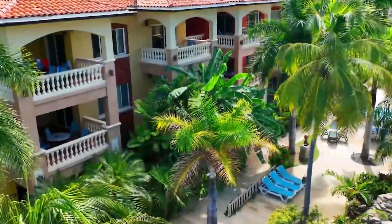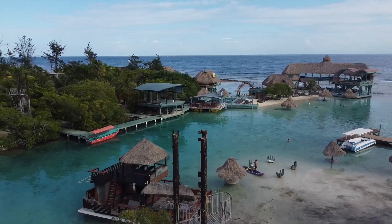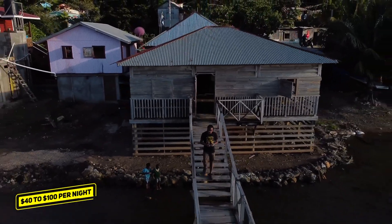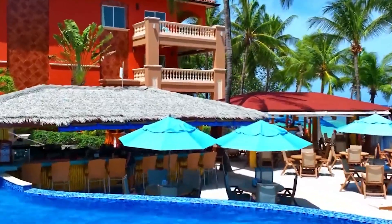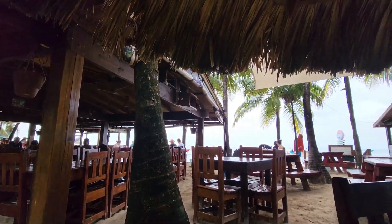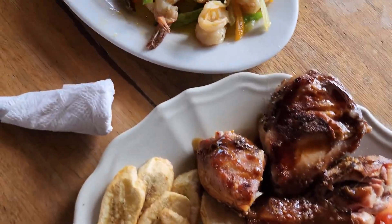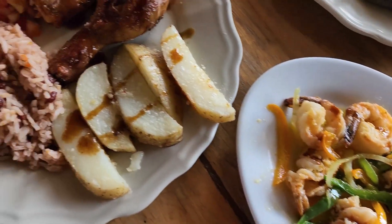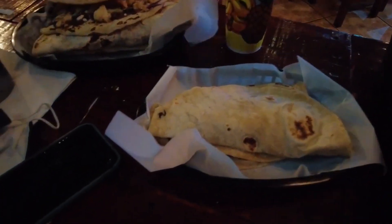The island offers accommodations from budget-friendly guest houses to cozy beachfront bungalows and resorts from $40 to $100 per night, depending on the location and facilities provided. A meal at a local restaurant can cost around $5 to $10 per person. Additionally, don't miss the chance to try the local baleadas for just $2, a popular Honduran street food.